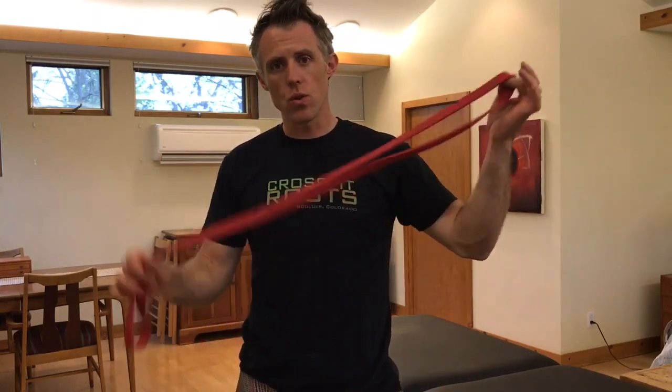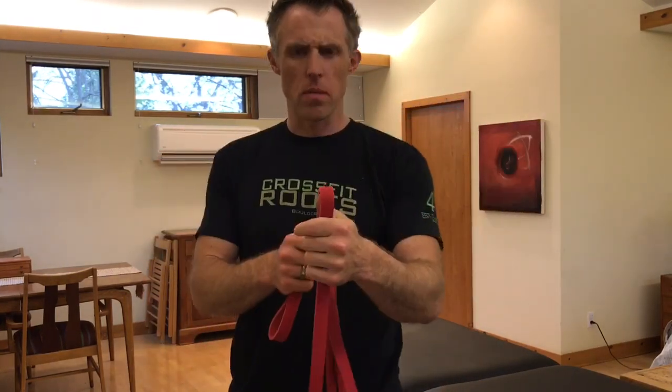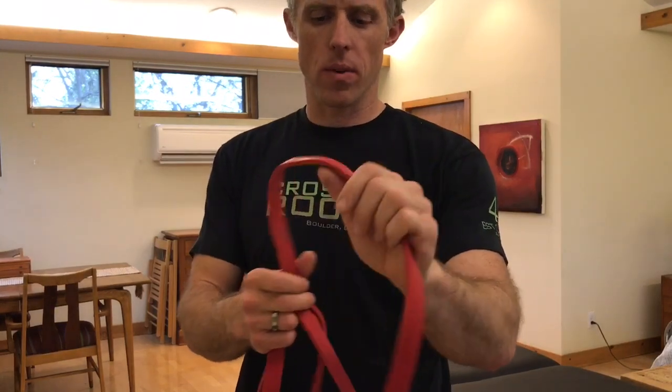I want to show you today how to use a rubber band — a relatively thin one compared to what I normally use — to mobilize that first rib down into depression. For most of us, even if we don't have an elevated rib, this will probably still feel good. If you do have an elevated rib, you might get a click or a clunk, and you might have some significant increase in warmth, blood flow, and nice feelings in your arm.